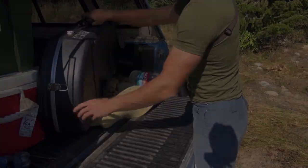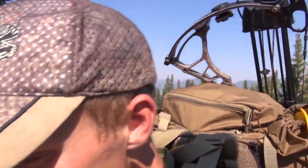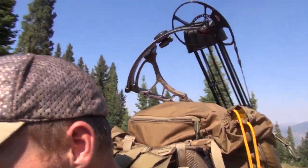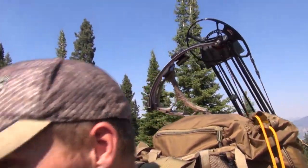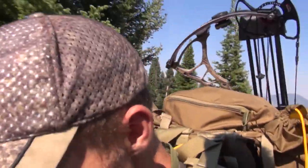Well, here we go. About a 45-pound pack, about two and a half miles to the ridge top, and then a few miles down the ridge. Give me a long hike. Big high country Wyoming deer, 2013. Here we go.